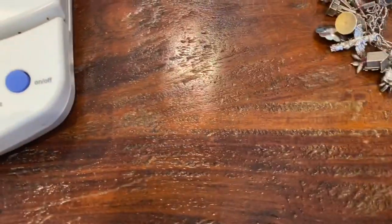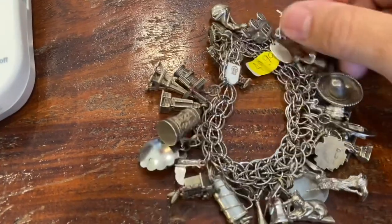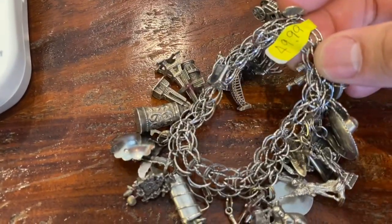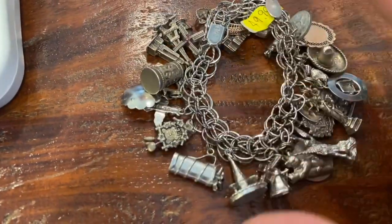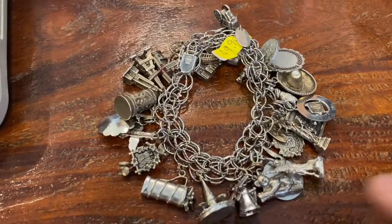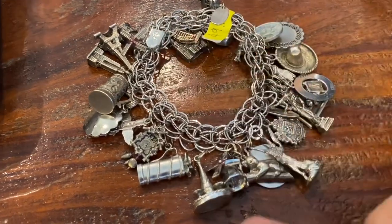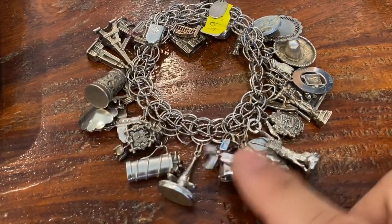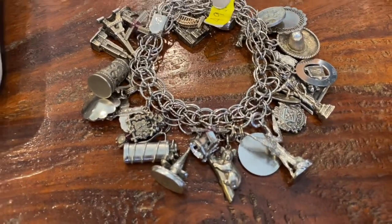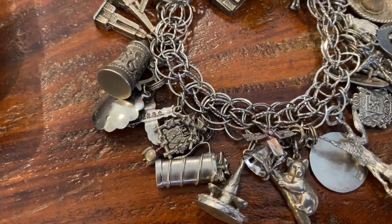And next, more silver items. This may look a little pricey at $49.99, with no discount. It was at the Salvation Army thrift store in the Buy It Now case. It's a cool charm bracelet, marked 925. I think I counted close to 30 individual charms, and some are pretty cool.